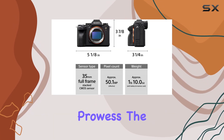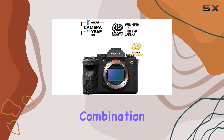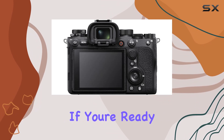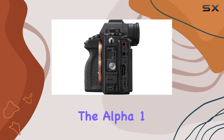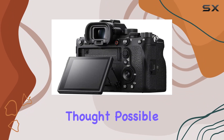In a world of technological prowess, the Sony Alpha 1 stands tall, offering an unparalleled combination of resolution, speed, and innovation. If you're ready to capture what was once unimaginable, the Alpha 1 is your ticket to pushing creative boundaries in ways you never thought possible.